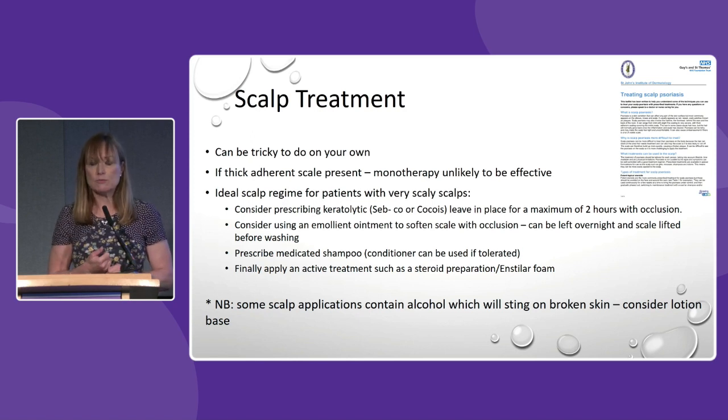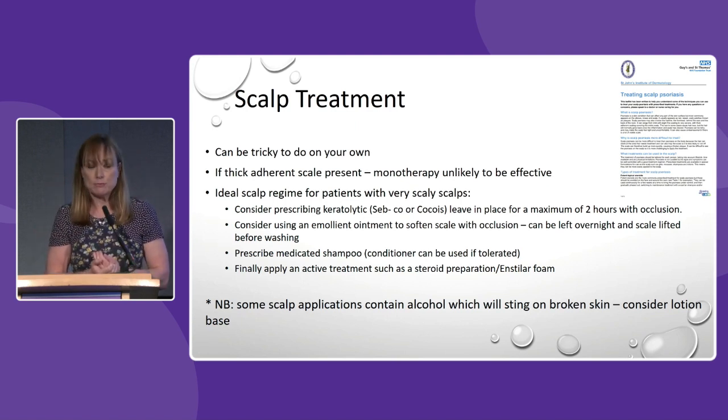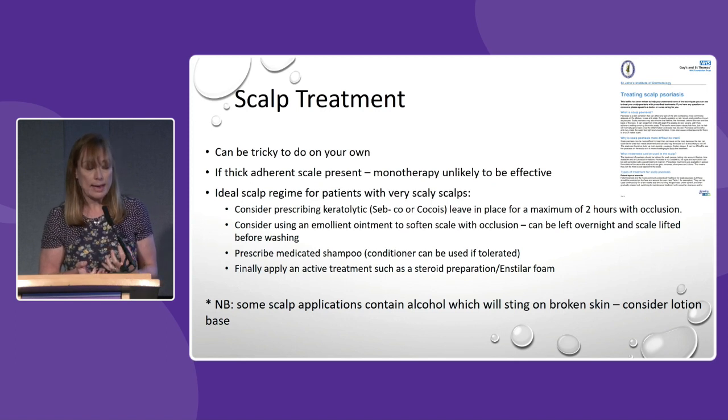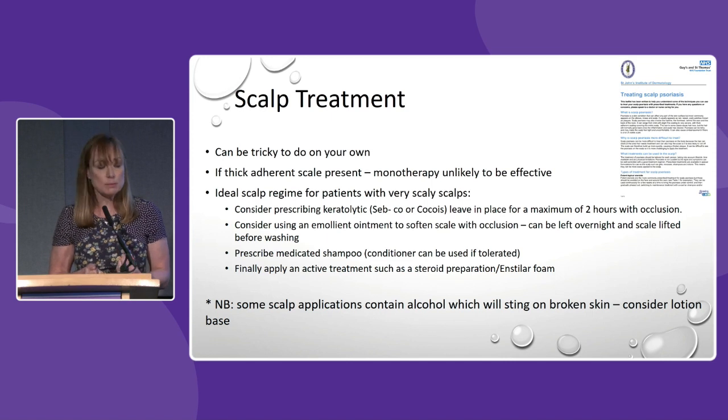In the day centre we use cling film for occlusion, but at home people often use shower caps. We then remove that by washing, and apply an emollient — perhaps a greasy moisturiser like Hydromol or Epaderm — which can sometimes be left overnight. You can lift the scale before washing by using a plastic comb, lifting rather than picking — bringing the scale down the hair shaft. After removal, usually with a medicated shampoo, we apply an active treatment — a steroid preparation or Enstilar foam. Scalp applications can sting because they contain alcohol, so we often use a lotion-based product first.